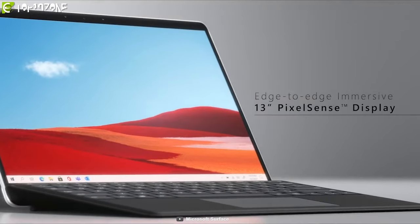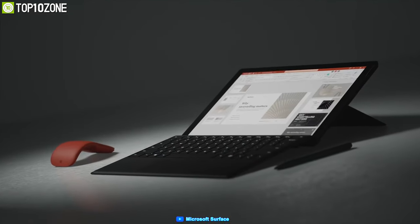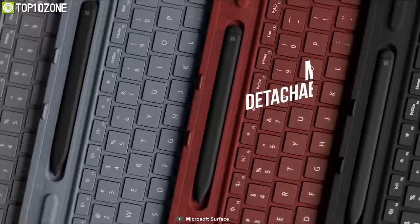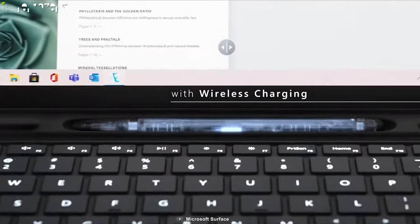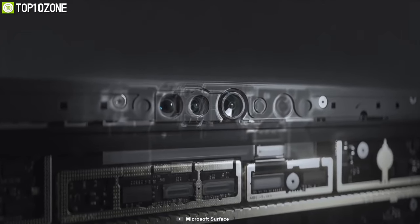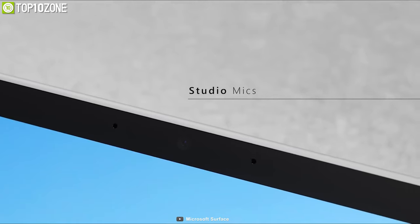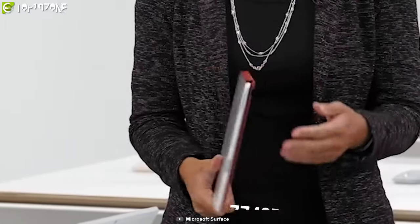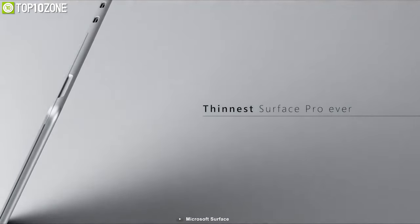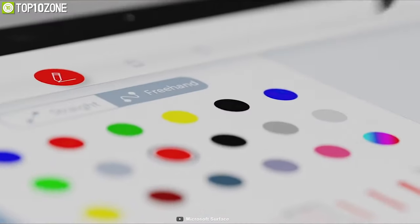With a resolution of 2880x1920, it features an edge-to-edge 13-inch PixelSense touch display for fantastic visuals while Skyping, reading, or web browsing. It also supports Microsoft's detachable keyboard and a Surface Slim Pen with wireless charging. With a 1080p 5MP front-facing and 4K 10MP rear-facing camera, it offers 2W Dolby stereo speakers and dual far-field studio mics for video and voice calls or online classes. Weighing just 774 grams and 7.3mm thin, it packs a battery lasting up to 15 hours.